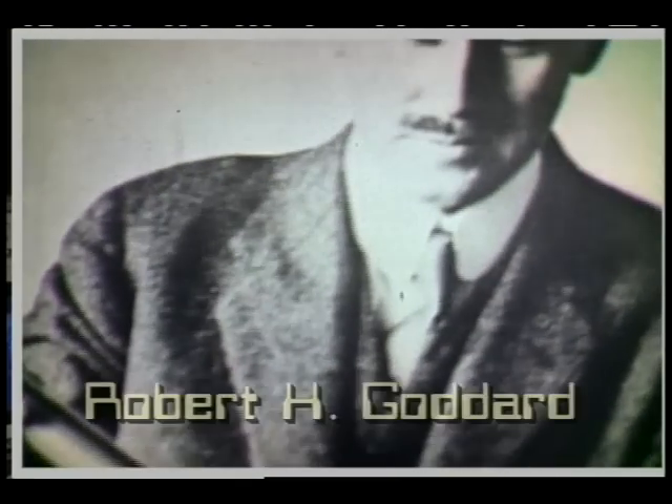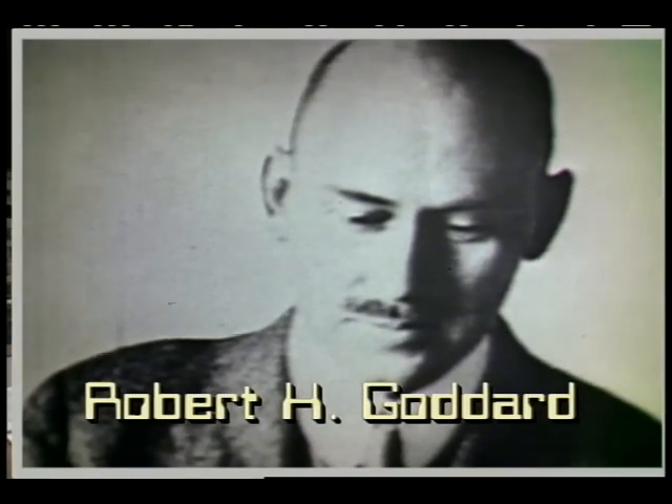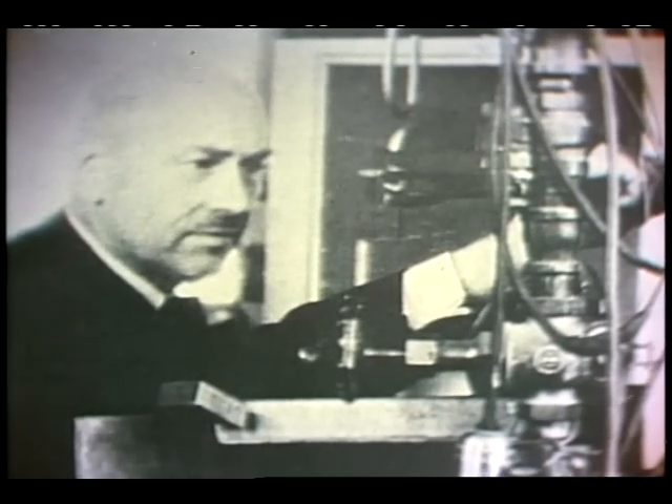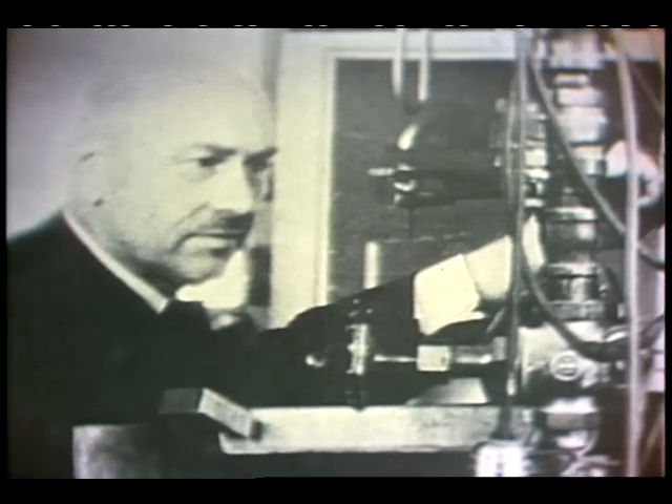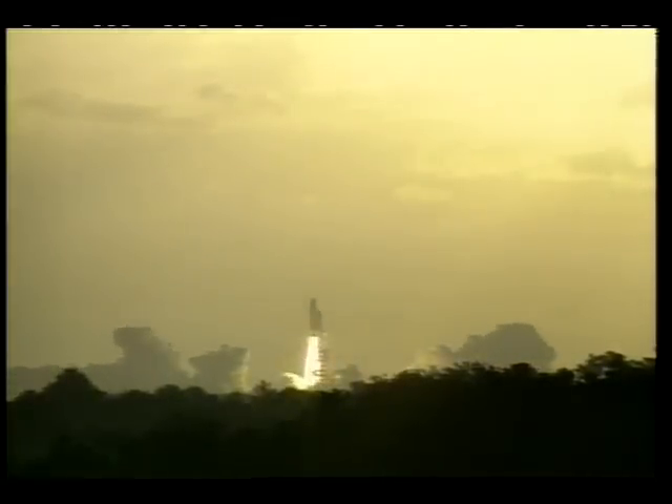This man, Robert H. Goddard, is considered to be the father of modern rocketry. He began testing rockets as a young man, and in 1926 he launched the world's first liquid propellant rocket. He was also the first to propose using both solid and liquid propellants on the same rocket. And that's how we boost the space shuttle into orbit today.